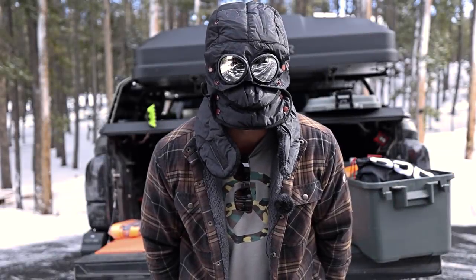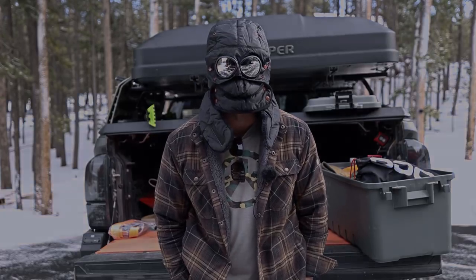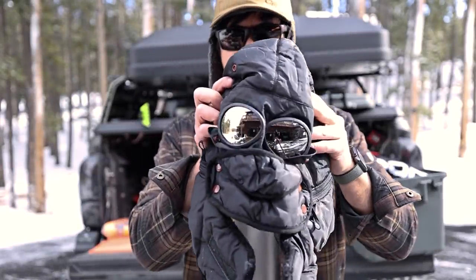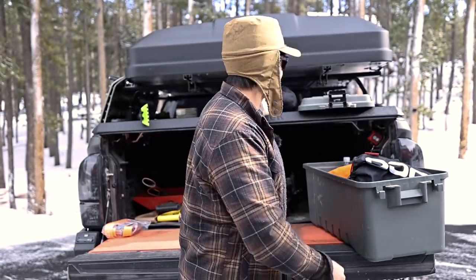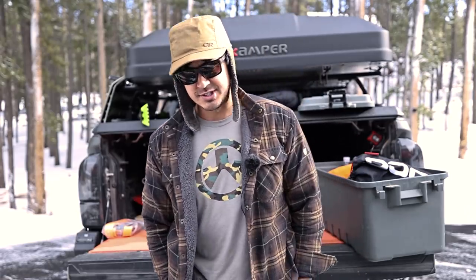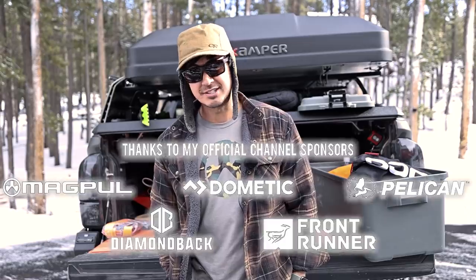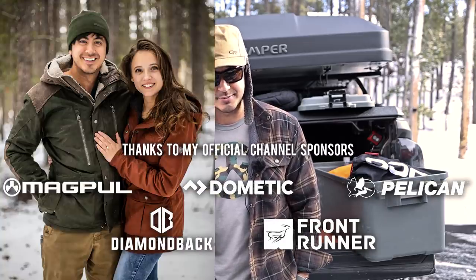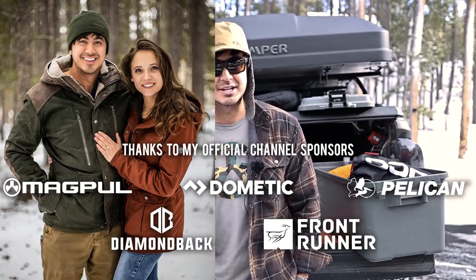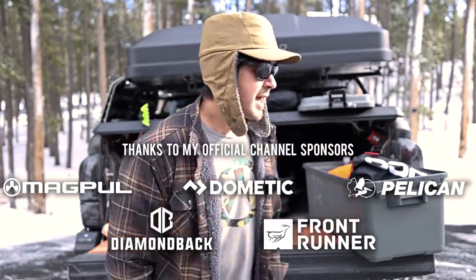Hey guys, how's it going? Hope you've been well. Today we're gonna be talking about winter gear. Ashley got me this one for Christmas. I kinda have a thing for funny winter hats, so she's just helping feed that addiction. Ashley and I got engaged, so I posted that over on Instagram. That happened over the Christmas time.